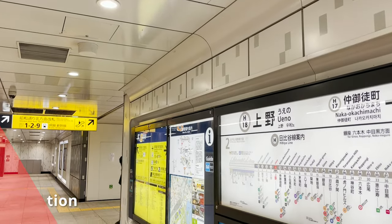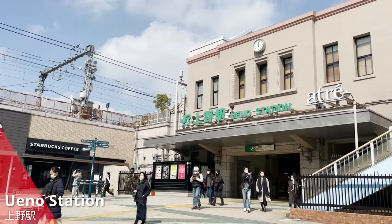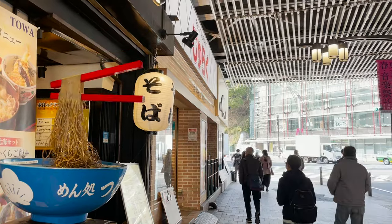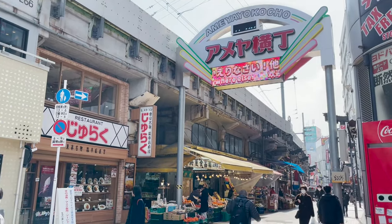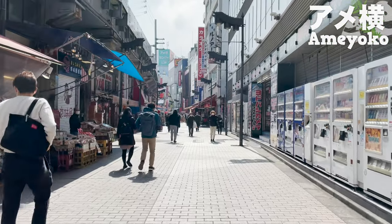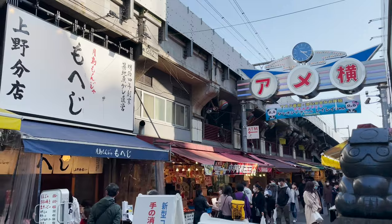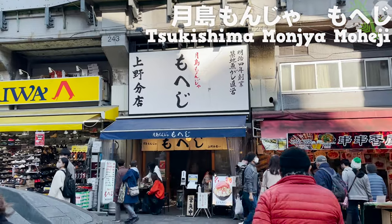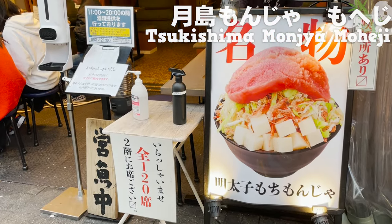Here we are at Ueno Station. Once out of Ueno Station, cross the intersection and head for Ameya Yokocho — called Ameyoko for short. It has flourished since around 1950 and has more than 400 stores. At the end, I'll eat Monja Yaki at Moheji, which just opened last year. But first, let's visit some different restaurants.